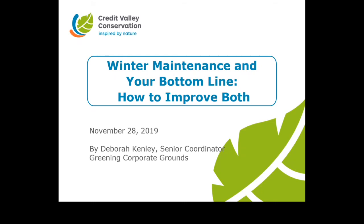Thank you for joining Greening Corporate Grounds for Winter Maintenance and Your Bottom Line: How to Improve Both, a webinar by CBC in conjunction with the City of Mississauga. Today's webinar will introduce you to environmentally responsible winter maintenance solutions that can help save you money and keep people safe.